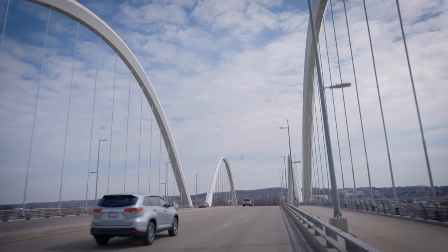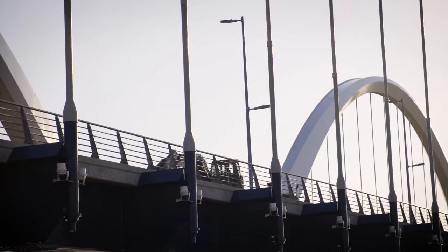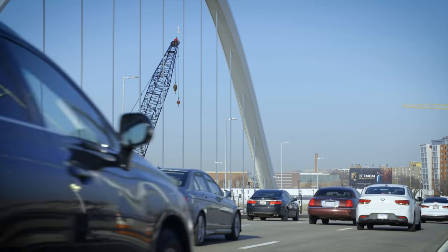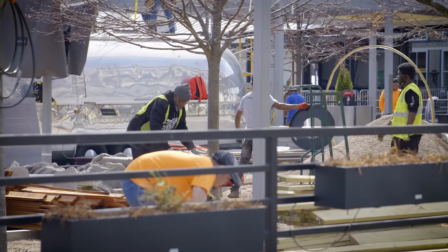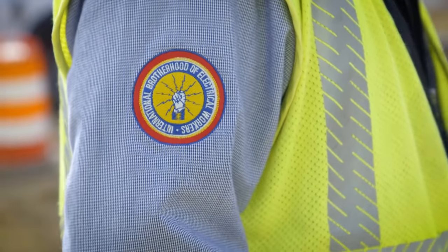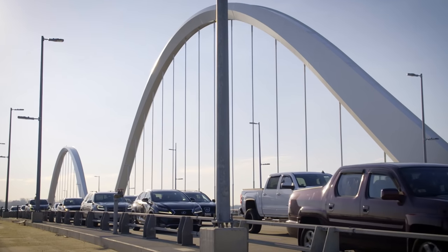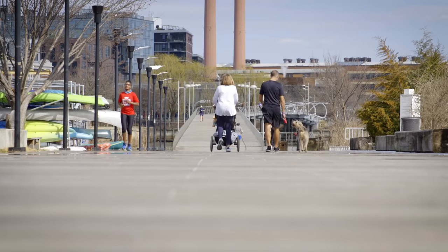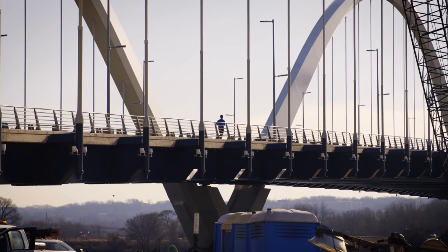The new Frederick Douglass Memorial Bridge, named in honor of America's great abolitionist and civil rights leader, is now not only providing much-needed traffic relief, but it's revitalizing an entire area as well. With NECA contractor Aldridge Electric and IBEW Locals 26 and 70, the beautiful new bridge is delivering cars, pedestrians, and bicyclists into southeastern D.C. easier than ever before. It's truly a gateway connecting communities.